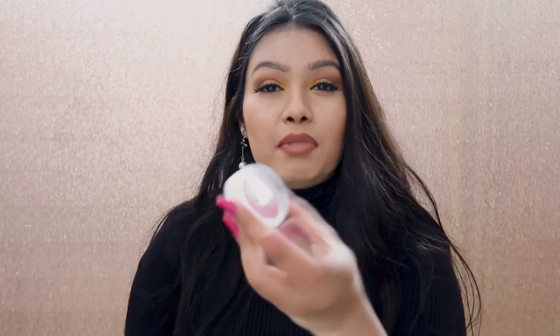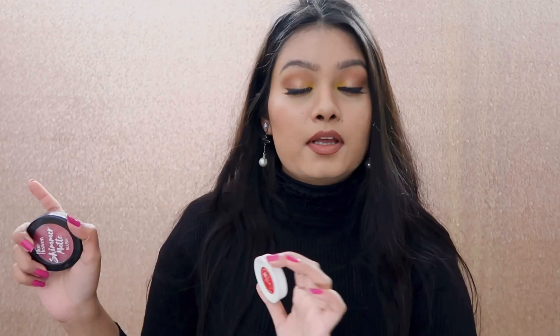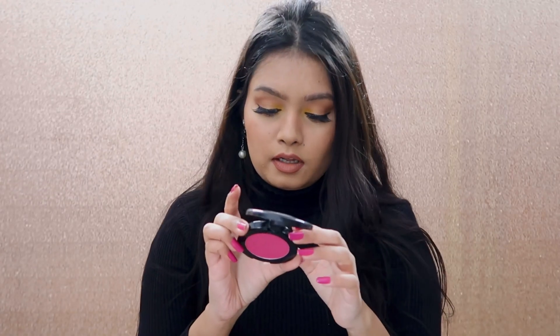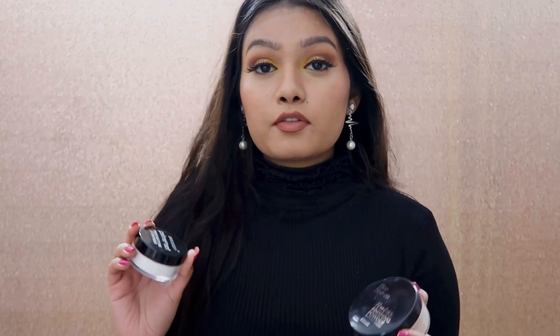For blushes, you can try Insight's cream blushes — they're within 100 rupees. I have a whole short video dedicated to blushes I've tried, so you can watch that and see which one you like. If you want a powder blush, I have this one from Blue Heaven and it's really good. You can go according to your complexion — this color works for my complexion. It's 160 rupees in the shade Diamond Blush On — I'll link it below.